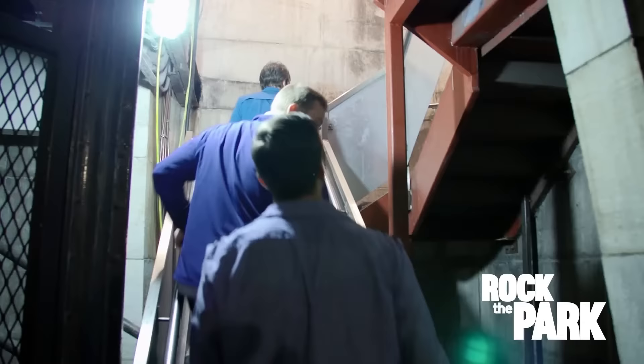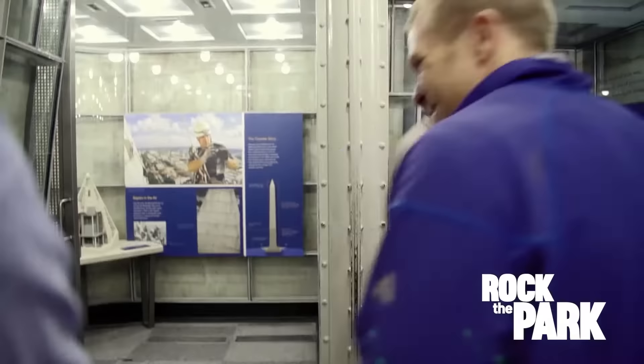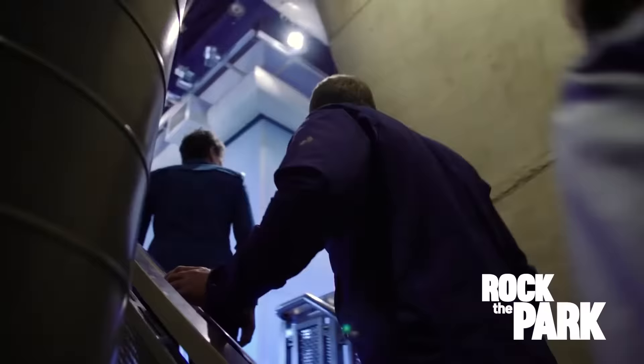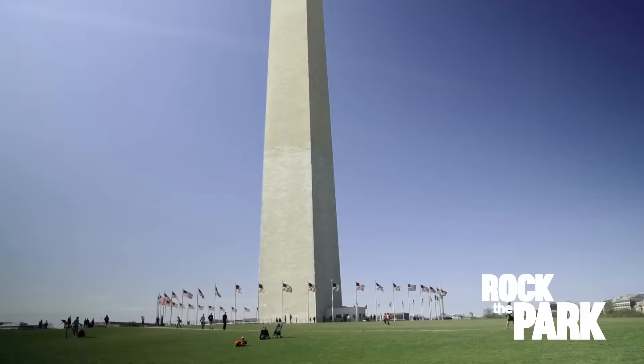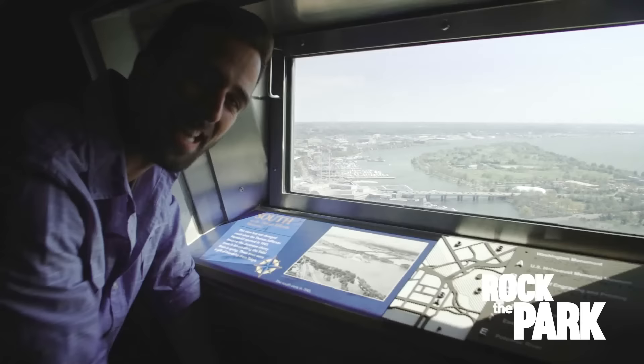We've almost reached the top floor of the Washington Monument. Just above us we can see the floor of the Visitor Center. A few more stairs get us to the top floor, right below the point of the monument - the observation level. When it opened in 1878, this was the tallest building in the world. It's still the tallest in Washington, D.C., and no place else offers city views like this.